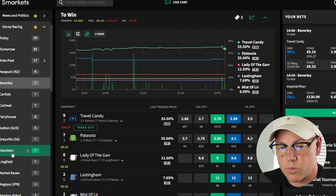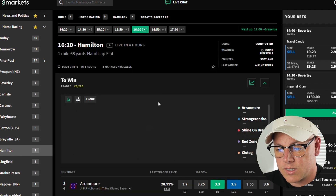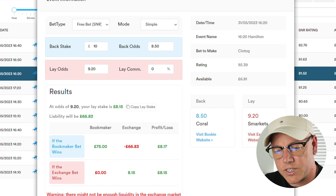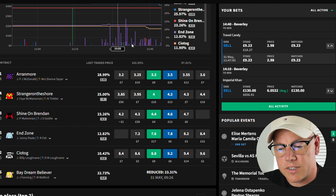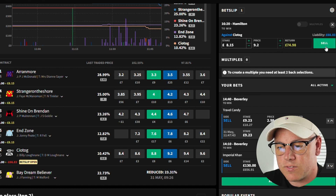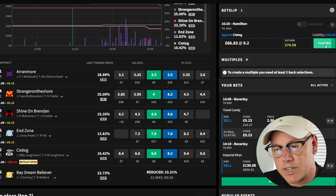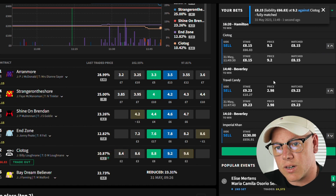Now as we did with the qualifying bet, we head back to the exchange. We find the same market on the odds matcher and as you can see at lay odds of 9.2 we need a lay stake of £8.15. I'm going to copy the lay stake, head back to the exchange, press the blue box, paste in the £8.15 stake, press sell and confirm, and wait for that to be fully matched — and that is as simple as it is.